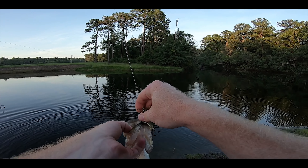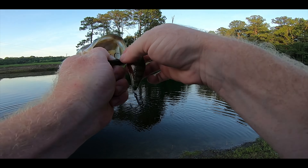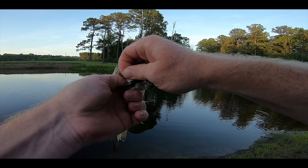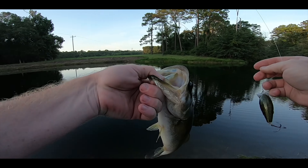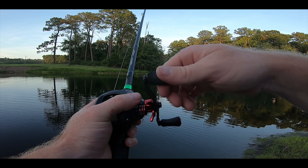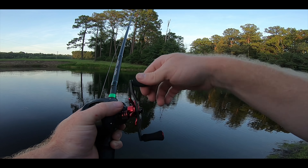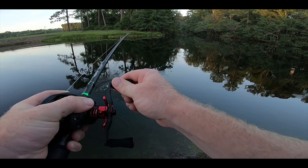This is so much fun catching bass on reaction baits versus a plastic worm. When they hit it, they nail it. A big one most of the time will just load your rod up - it'll suck it in and you'll feel weight, which is what this one did. Let's throw it back. After I throw it back I'll get right back over there because there might be a couple of them fired up and you can catch them back to back.